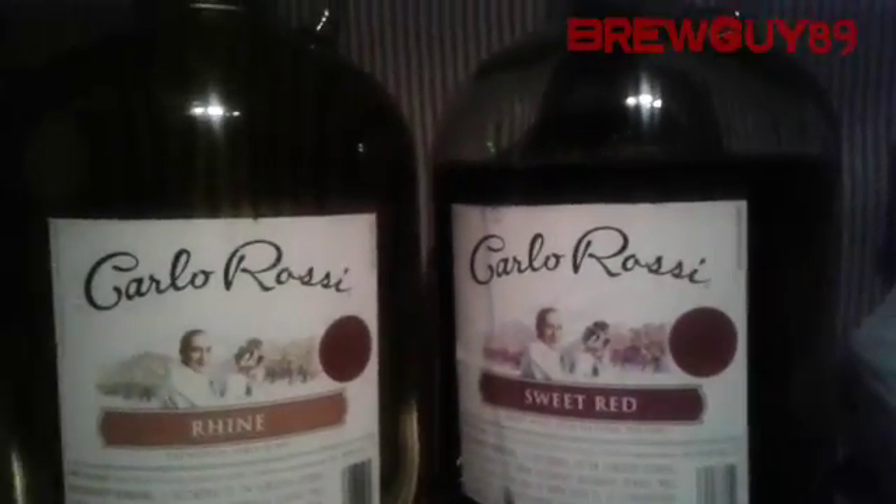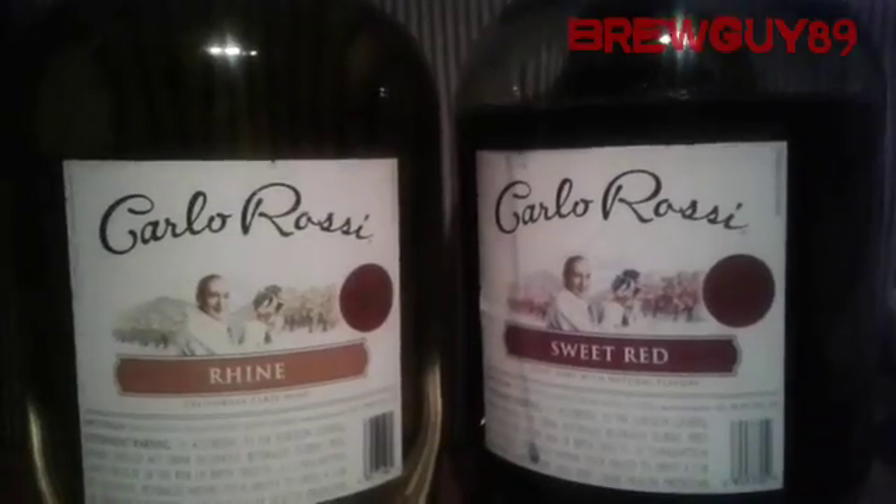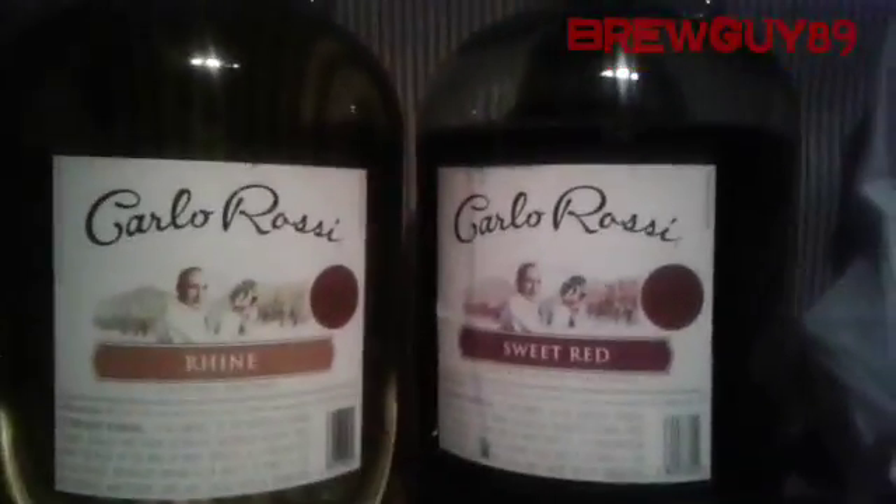If I wanted to get the process started quickly, I could go ahead and siphon these into 750 milliliter bottles and throw them in the fridge or something, but I'm not in that much of a rush.